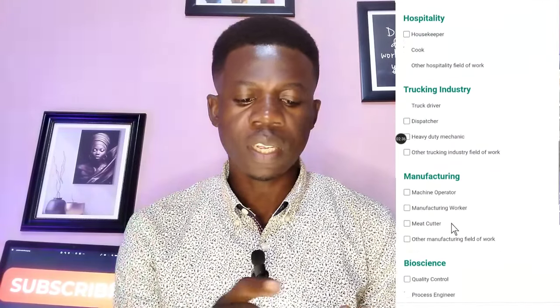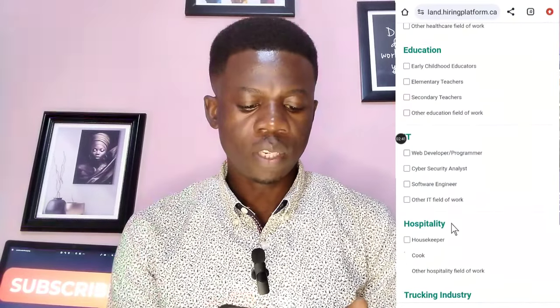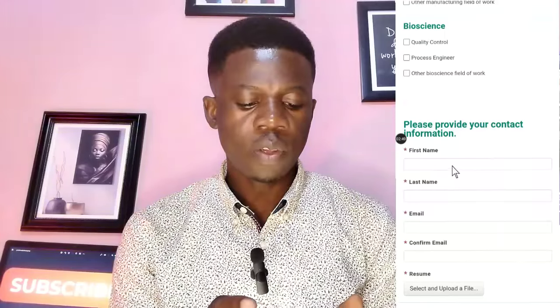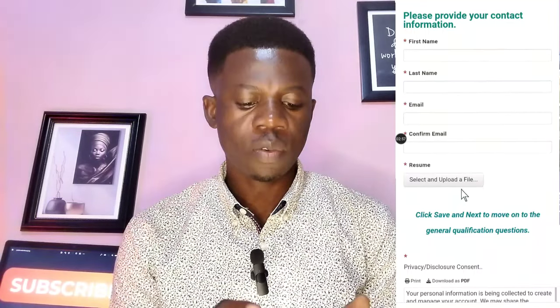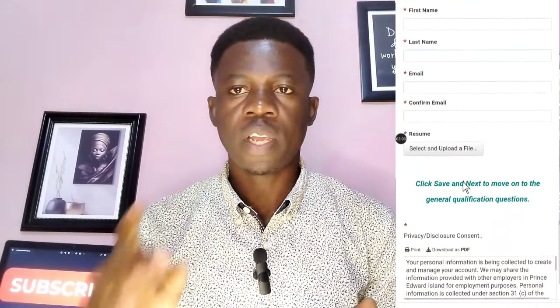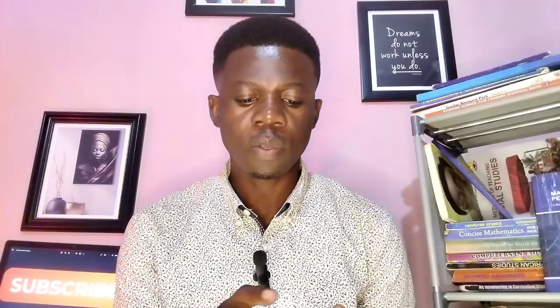So let's say you are interested in education — this is what I applied for, that is elementary teacher. You just scroll down and provide your name: your first name, your last name, your email address, and confirm your email address. Then you upload your resume — that is a Canadian Standard resume. When you are done, you click Save to go to the next page to continue with your application.